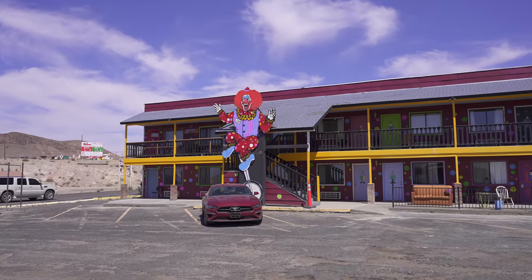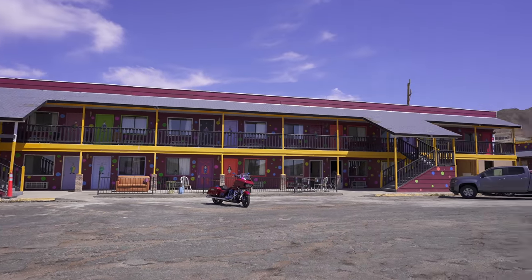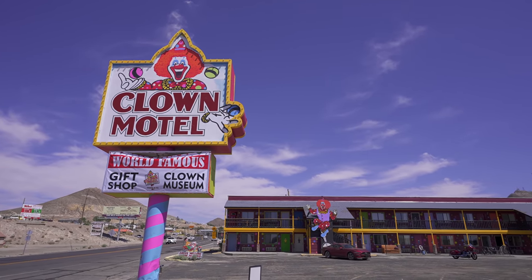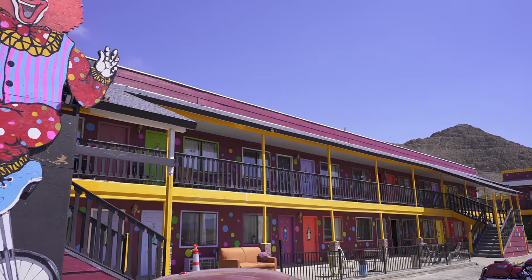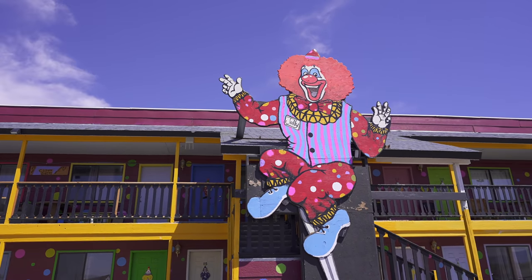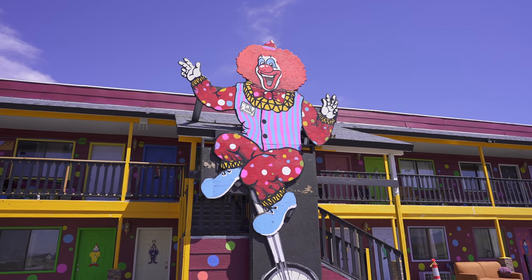My friend George and I have returned. I guess once just wasn't enough, and as you can see there have been a lot of changes since the last time we were here. Definitely had a major facelift — it's got a whole new paint job, and look at the size of those clowns. They're gargantuan.